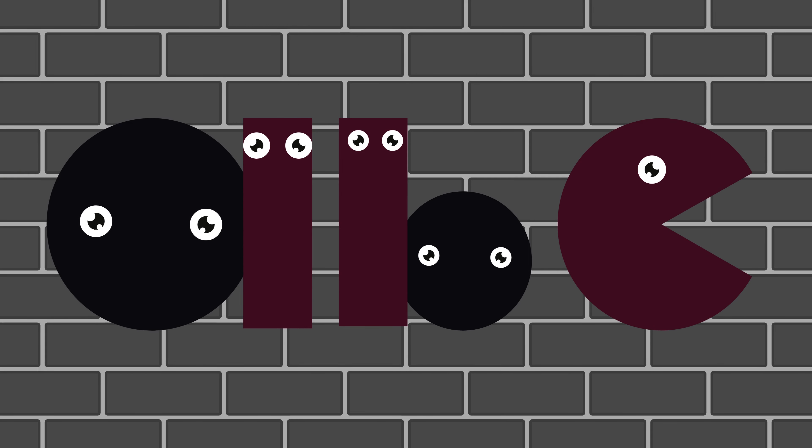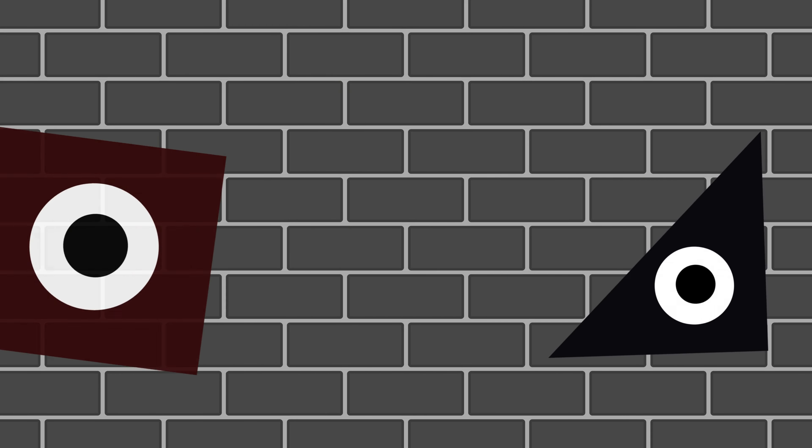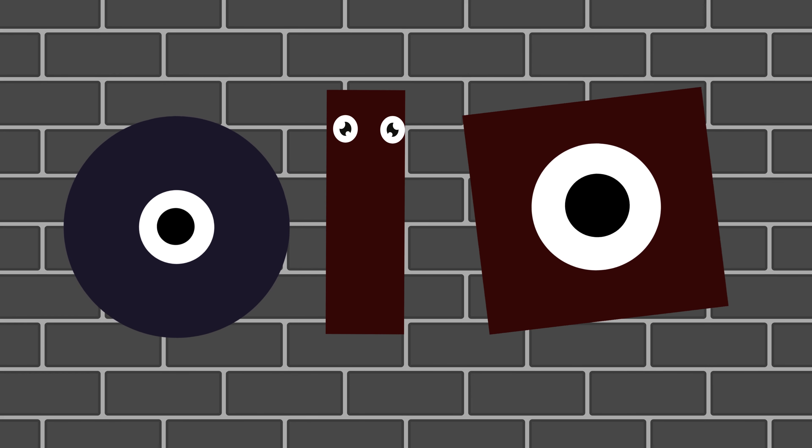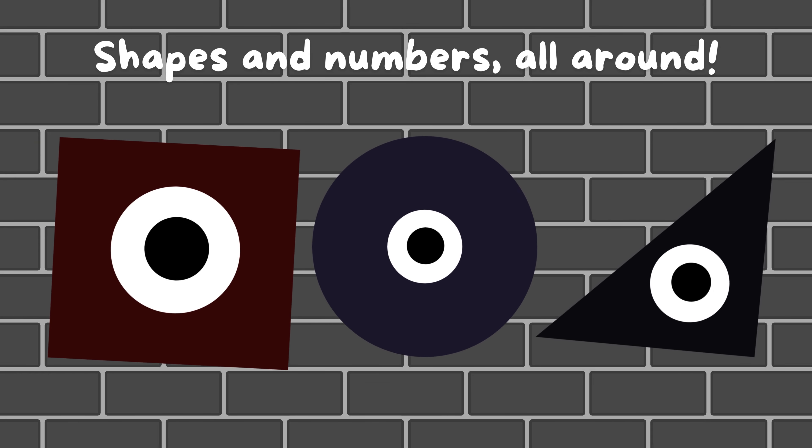A, B, C, 1, 2, 3. Shapes and letters, fun to see. Circle round, triangle tall. Squares and numbers, we know them all.